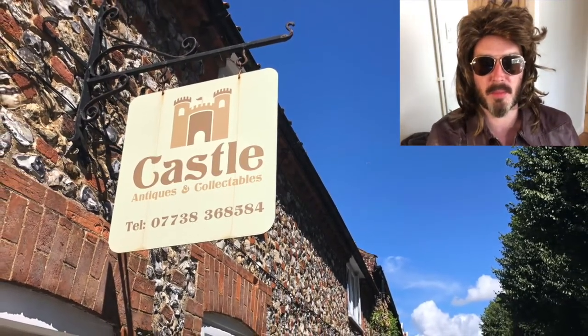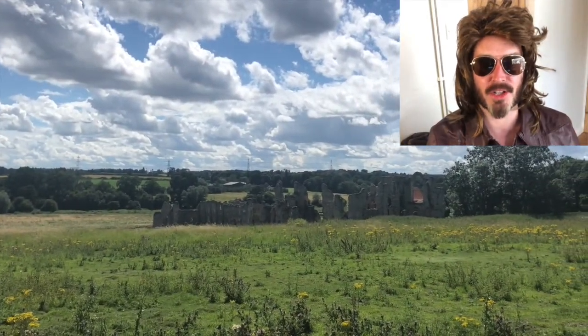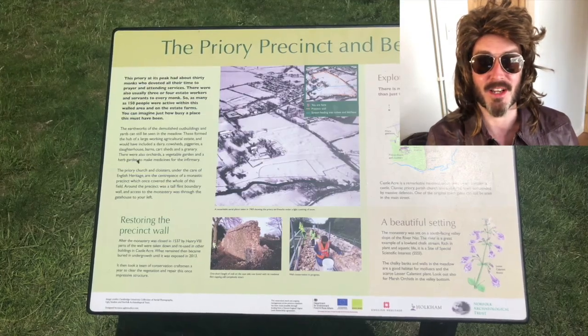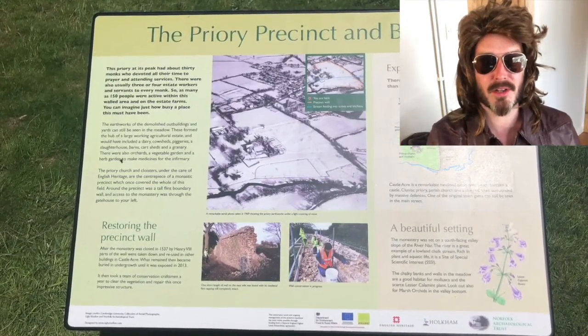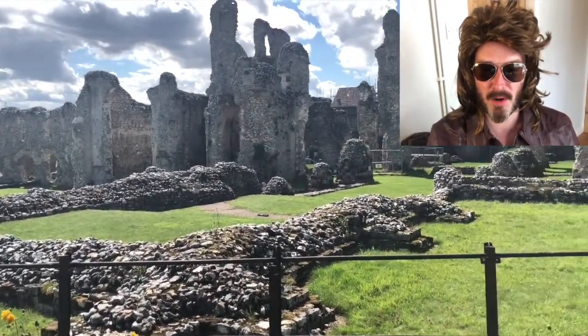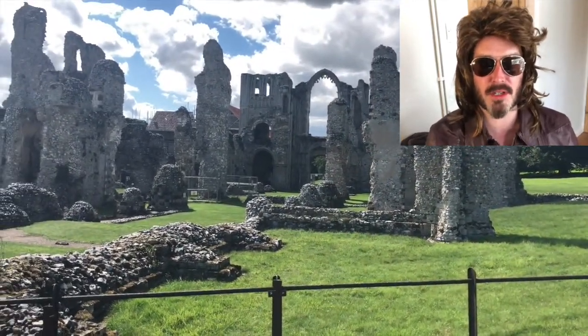And here we are — this is another part of my journey in Castle Acre: the priory. Let's take a look. Oh look at the big old priory — look at the archway there. This is crazy. This is a thousand years old!